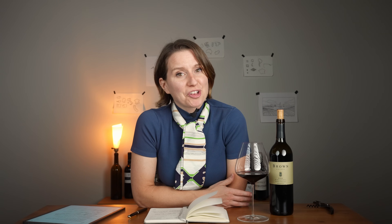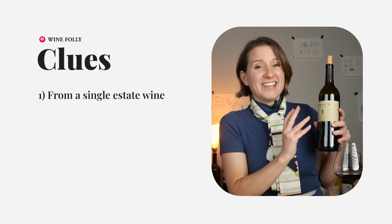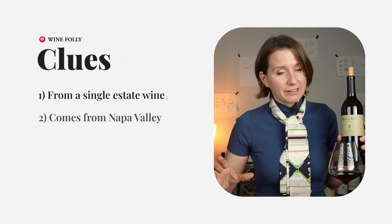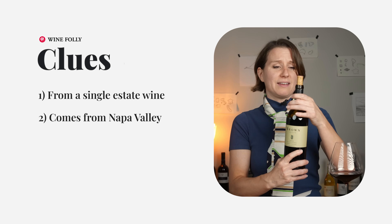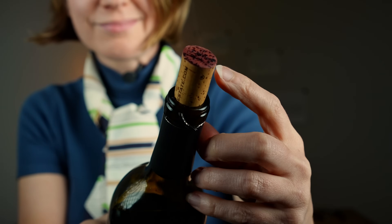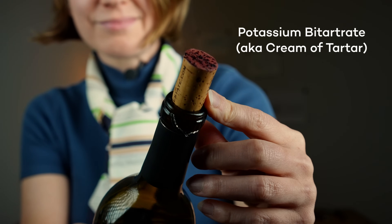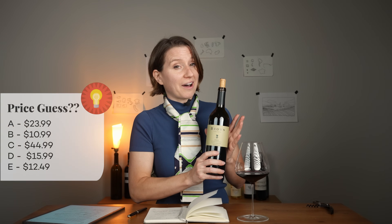It's time for some clues. This wine, Brown Estate, is a single estate wine and it comes from a very specific region — Napa Valley — and it's growing on their own private estate. If you look at the bottle, you'll see it has been unfiltered, evidenced by potassium bitartrate crystals on the top of the cork. So how much do you think this bottle cost?